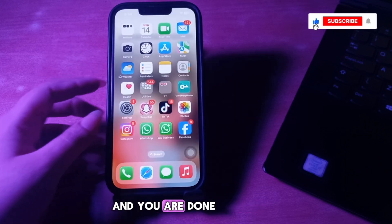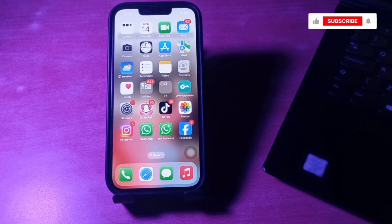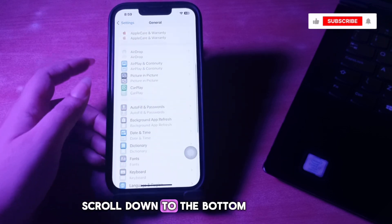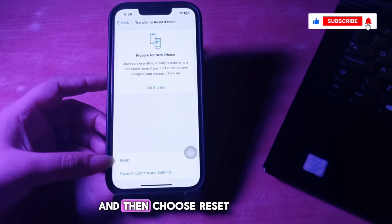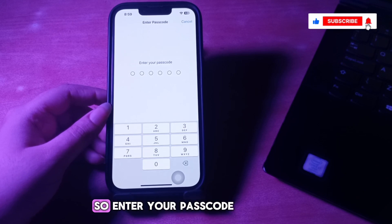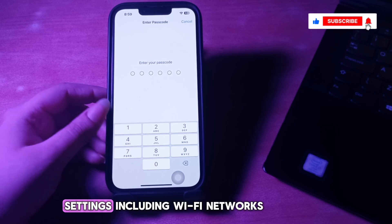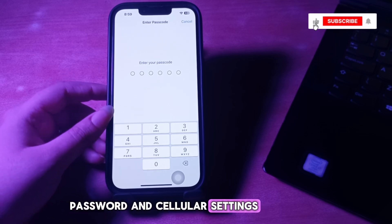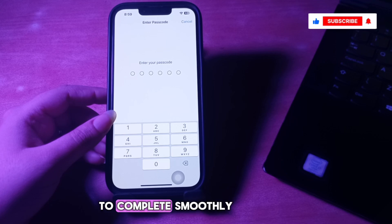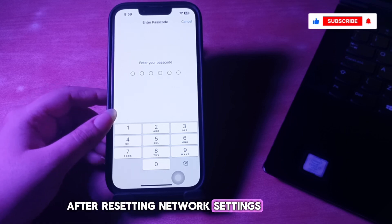The next step is reset network settings. Go to Settings, choose General, scroll down to the bottom, and choose Transfer or Reset iPhone, then choose Reset and select Reset Network Settings. Enter your passcode when prompted and follow the on-screen instructions. Your iPhone will reset all network settings including Wi-Fi networks, passwords, and cellular settings. Reconnect to a stable Wi-Fi network and attempt the update again. Keep in mind you will need to re-enter your Wi-Fi password after resetting.